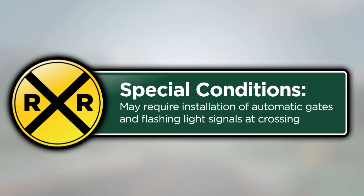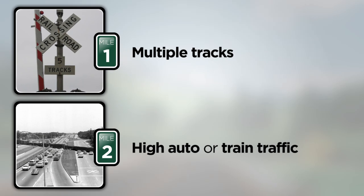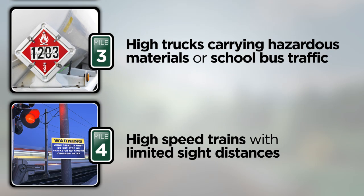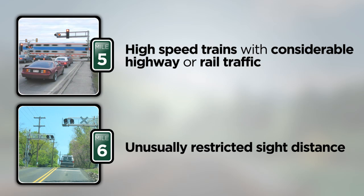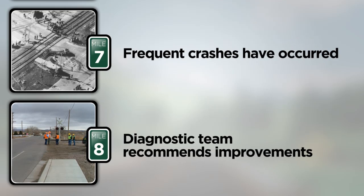These conditions include when multiple tracks either approach or are a part of the railroad crossing; when there are high volumes of auto or train traffic; when there are high volumes of either trucks carrying hazardous materials or school buses; when high-speed trains are combined with limited sight distances; when high-speed trains are combined with considerable highway or rail traffic; when unusually restricted sight distance exists for the crossing; or if frequent crashes have occurred.